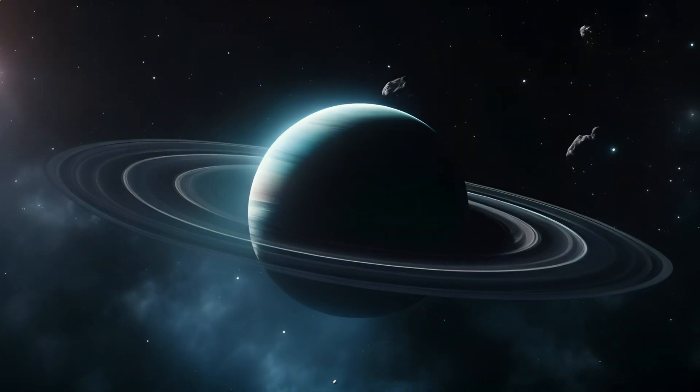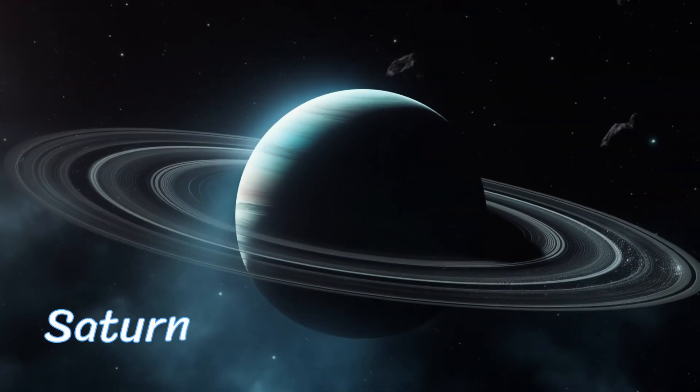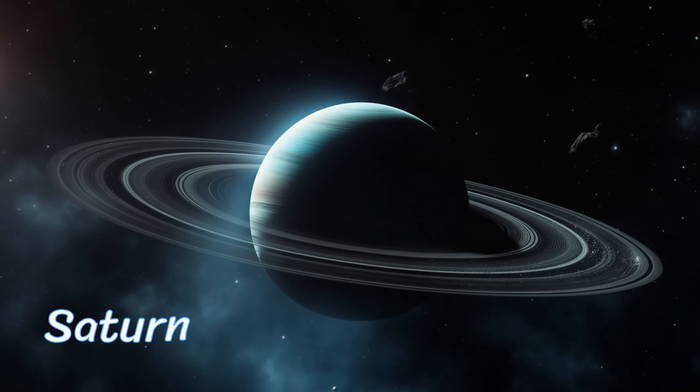Let's marvel at Saturn, the ringed wonder. Those beautiful rings are made of ice particles and rocky debris. Saturn is like a cosmic jewelry box, adorned with stunning rings.